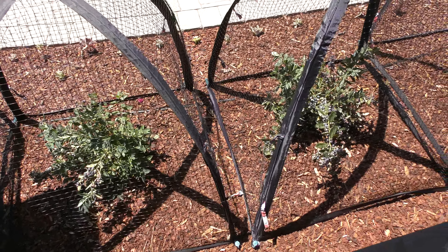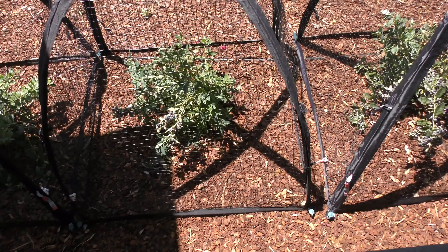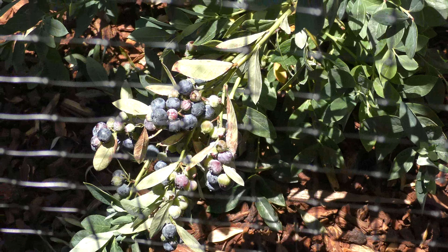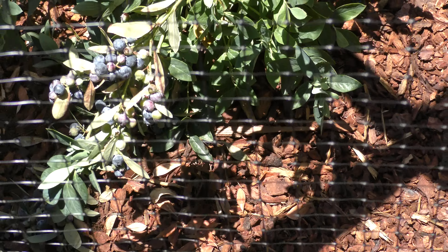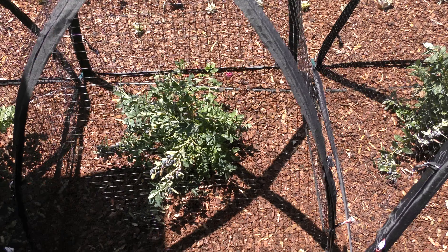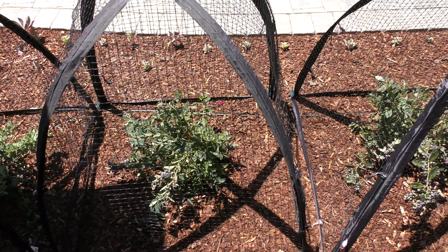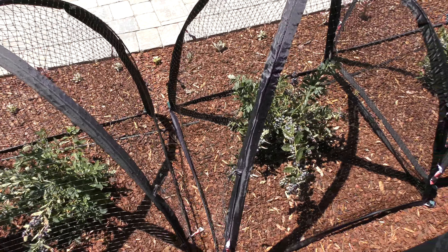They're about three by three, about the same size as what the blueberries are going to get. This particular variety is called Sunshine and it's a dwarf variety so it gets about three feet tall. It's also a self-fertile variety so you could have all Sunshine like we do here. They also like acidic soil so we put some pine bark on top to keep the soil nice and acidic.